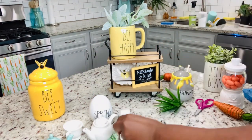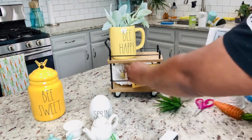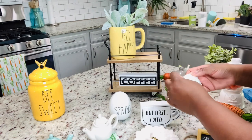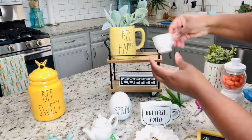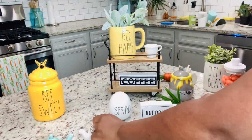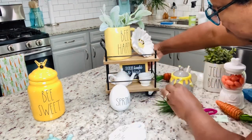Most of these little signs came from Hobby Lobby or Michaels and I love them, so super cute. I bought a lot of the stuff when I did my tiered tray video. Love this mini teacup - it came from Hobby Lobby and it comes in different colors too, so super cute.